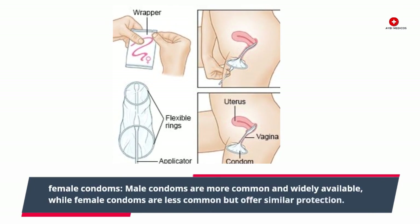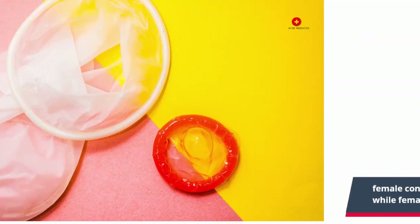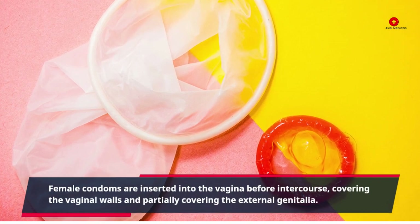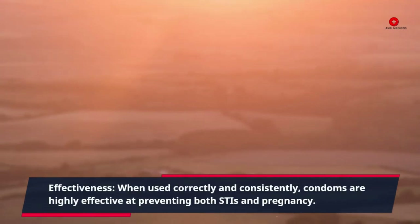Male vs. Female condoms: Male condoms are more common and widely available, while female condoms are less common but offer similar protection. Female condoms are inserted into the vagina before intercourse, covering the vaginal walls and partially covering the external genitalia.